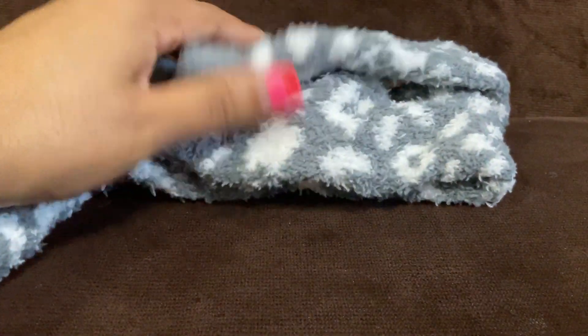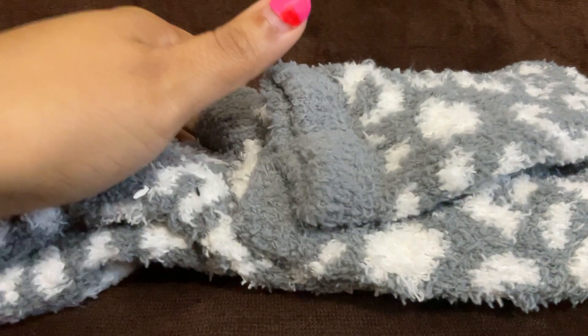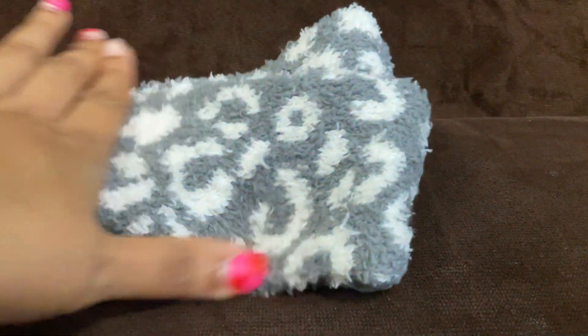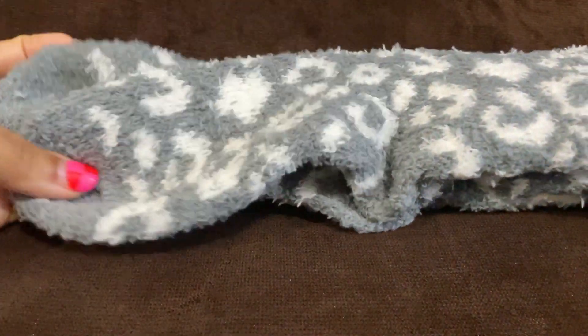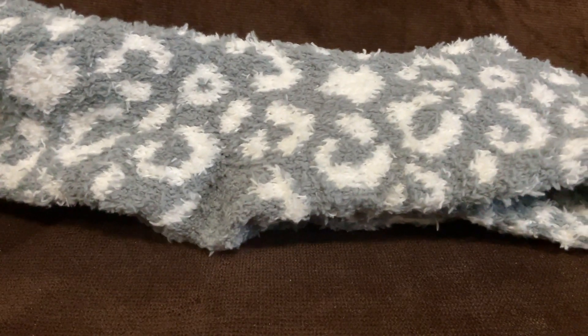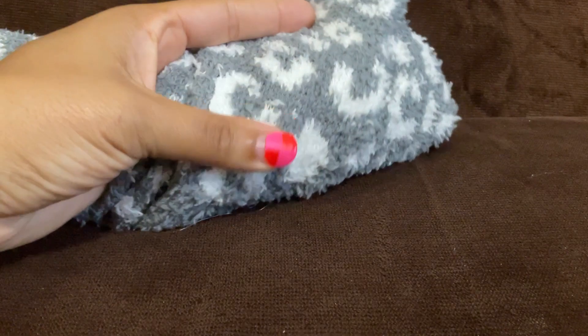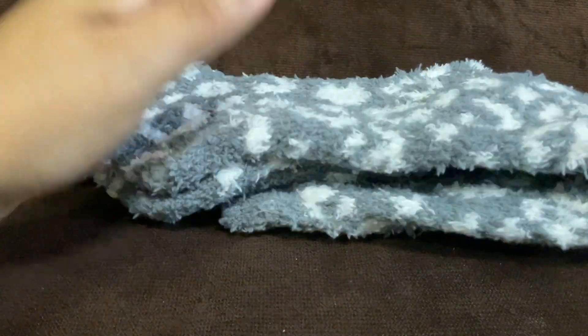Next up are these cozy socks, and they're really long — they go up to about knee length. I love me some cozy socks, so I'm really excited about these fluffy ones to add to my collection. I don't like to wear socks other than walking around the house, especially when it's cold outside, so these are perfect.